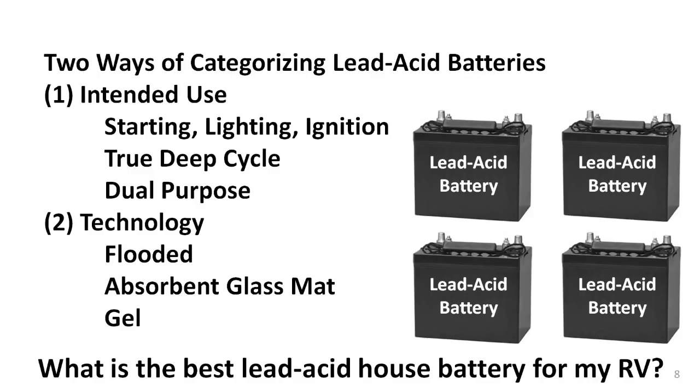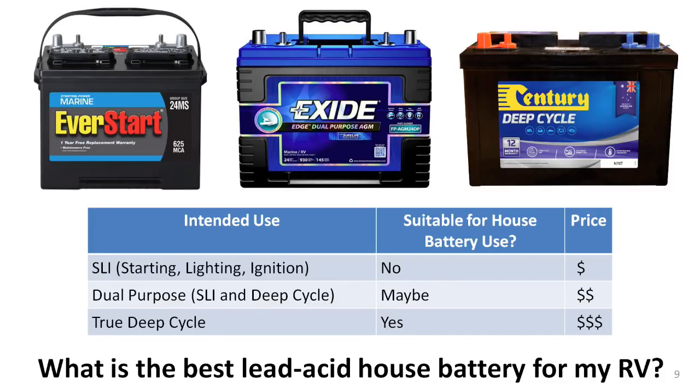Lead-acid batteries come in three different intended uses and three different technologies, and not all of them are suited for use as a house battery. SLI batteries are designed and built to supply large surges of power to start vehicle engines — they are quickly damaged by deep discharges. True deep-cycle batteries don't have a lot of surge capacity; instead, they are designed to provide lower levels of power over longer periods of time. Dual-purpose batteries are somewhere in between: moderate surge capacity and some tolerance for deeper discharging.